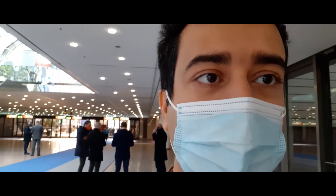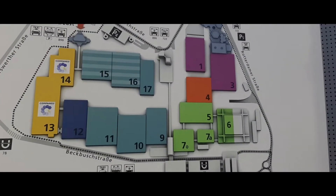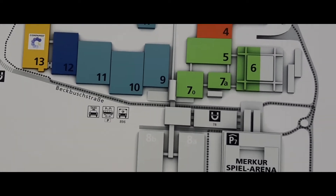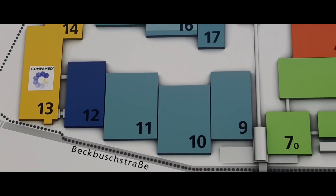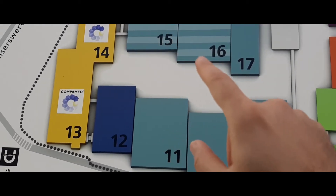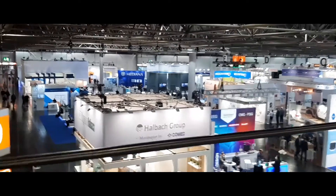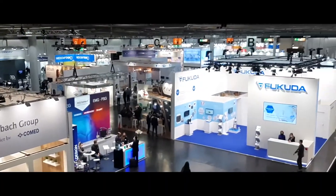I will probably pay a visit to those types of companies, but if there is anything interesting I will also take a look. I entered from the north door, so the main companies I'm interested in are mainly located in hall number 10, number 9, number 11, and eventually numbers 15 and 16. These are our main focus today.